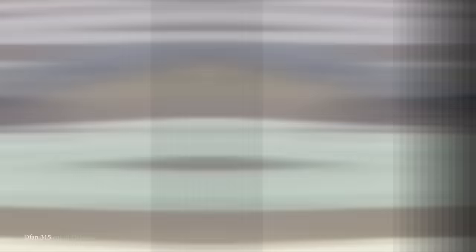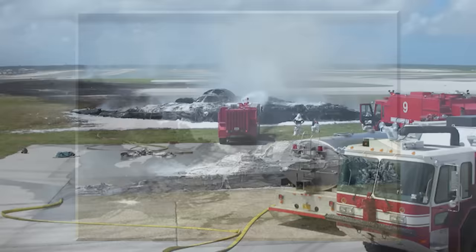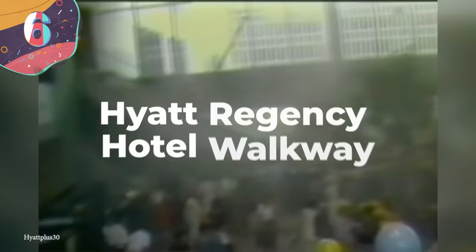Disaster struck in February of 2008, when the AV-12 Spirit of Kansas crashed after takeoff from Anderson Air Force Base in Guam. Luckily, the two-man crew were able to eject in time, so there were no casualties, but the total loss was valued at $1.4 billion. It remains the one and only time a B-2 has been involved in an accident, and it was determined to be down to a design flaw. Investigators found that moisture from the humid air had accumulated in the aircraft's port transducer units, causing faulty readings to be sent into the air data system. This meant the flight control computer miscalculated the airspeed and angle of attack, resulting in it pitching upwards by 30 degrees during takeoff, which directly caused the crash.